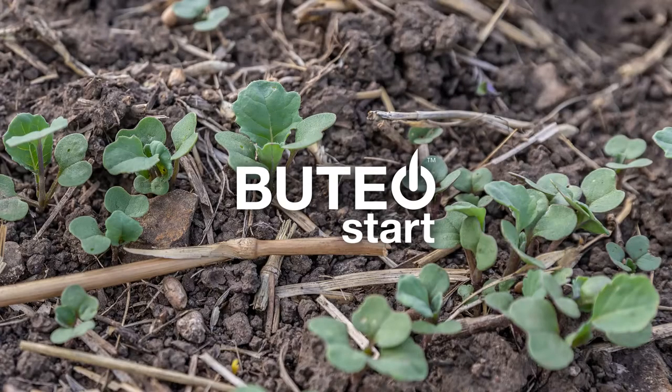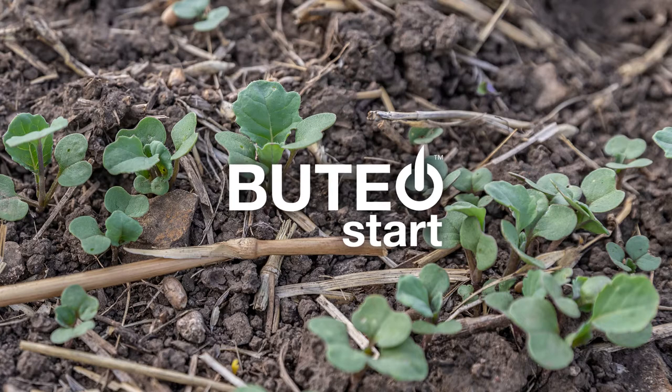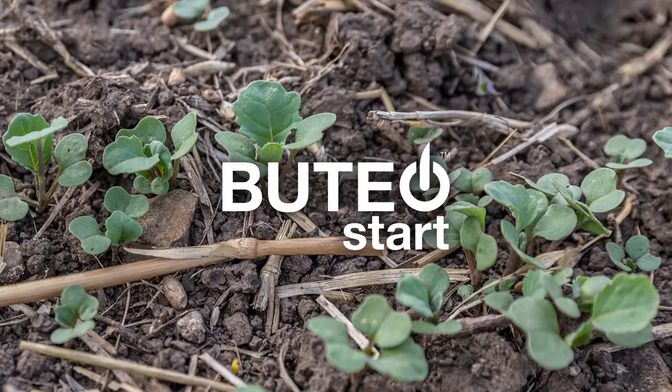A strong start will help put you on the path to a strong yield. Introducing Buteo Start, a powerful new insecticide seed treatment that protects your canola against early flea beetle pressure.